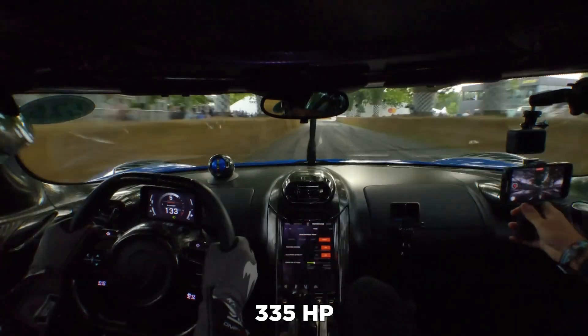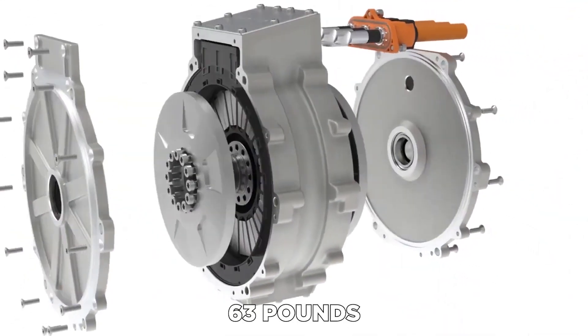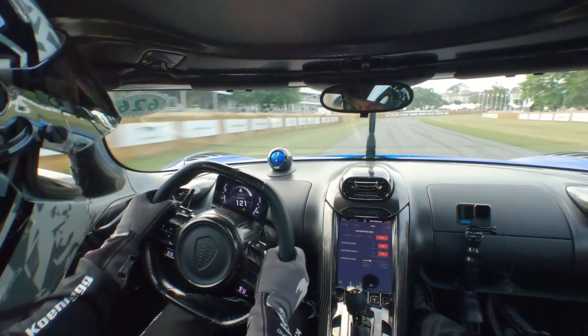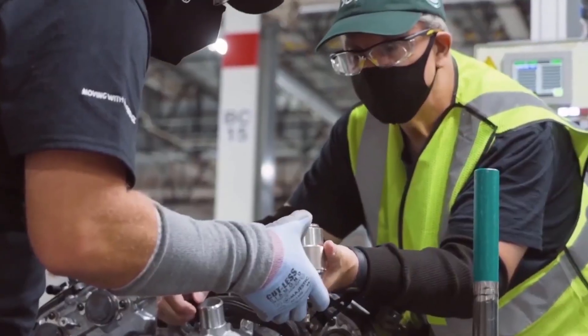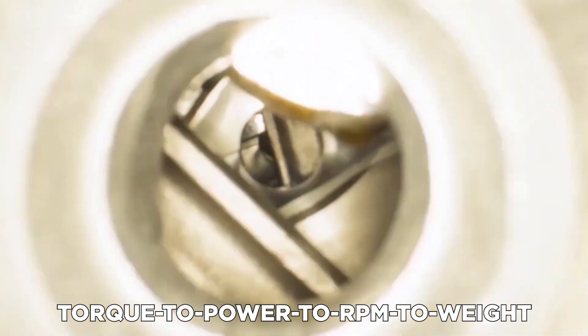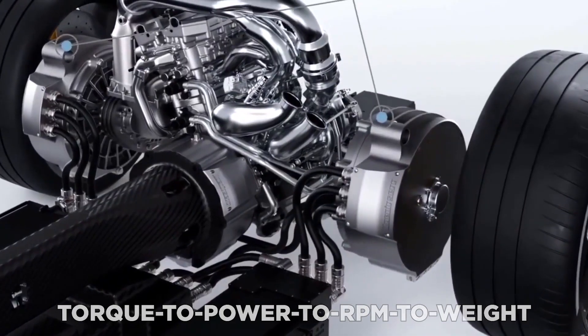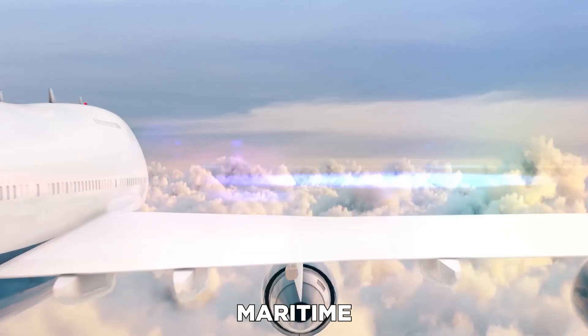All of this comes in a package weighing only 63 pounds — with a 330 milliliter drink shown for scale. According to Koenigsegg, the new motor offers class-leading torque-to-power, RPM-to-weight ratios, and could be utilized in current models, future hybrid vehicles, and even maritime or aerospace applications.